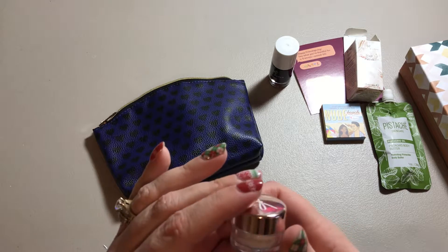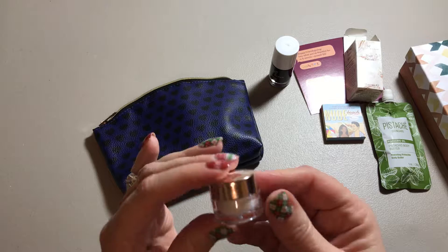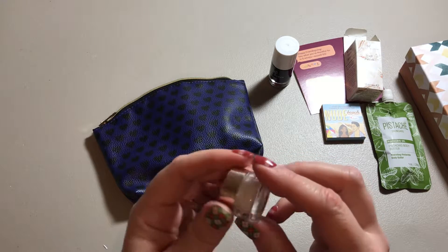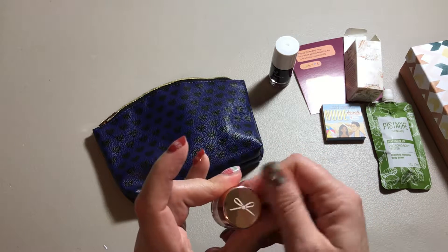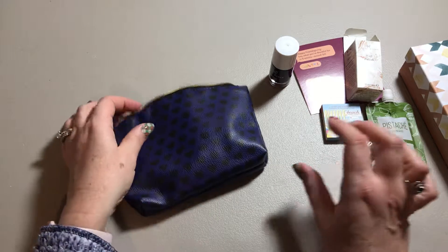Then we have this Extraordinary — it is a translucent setting powder, which I don't really use or know how to use, so I might have to experiment with that.